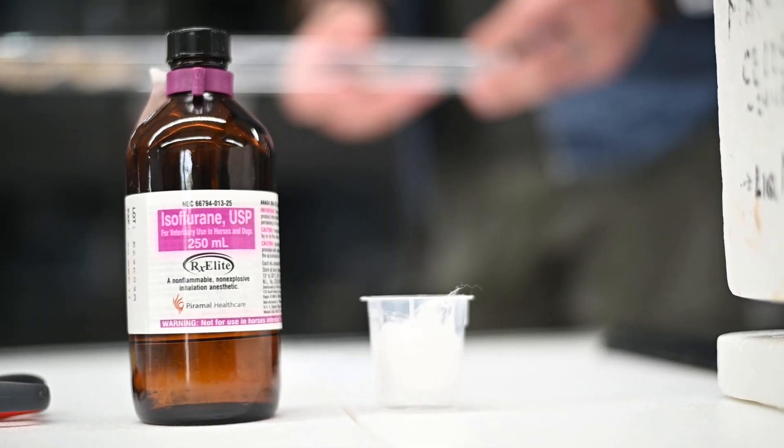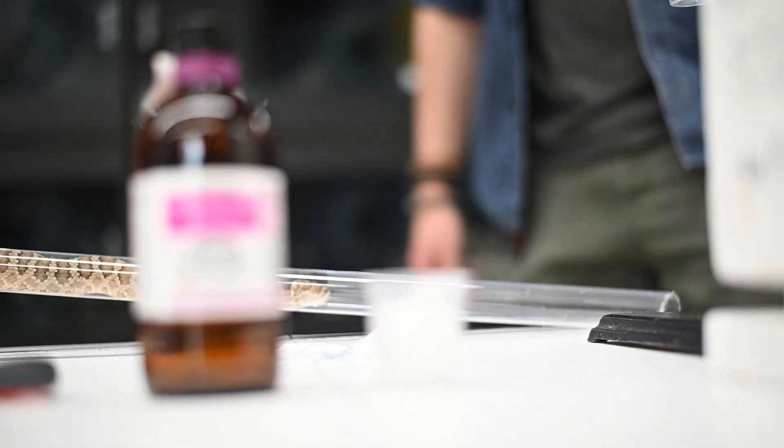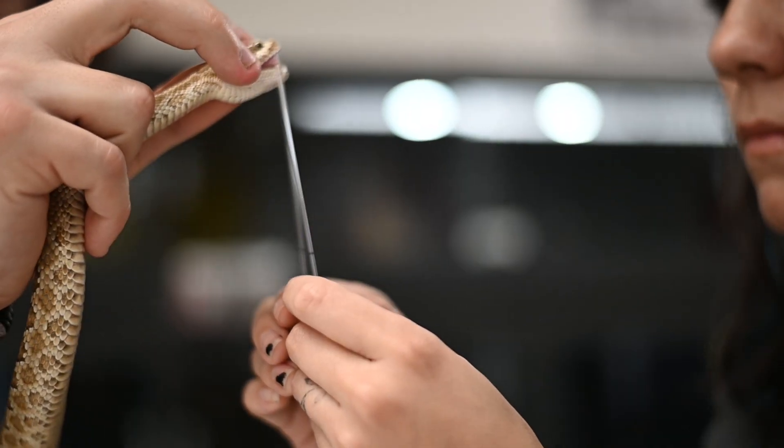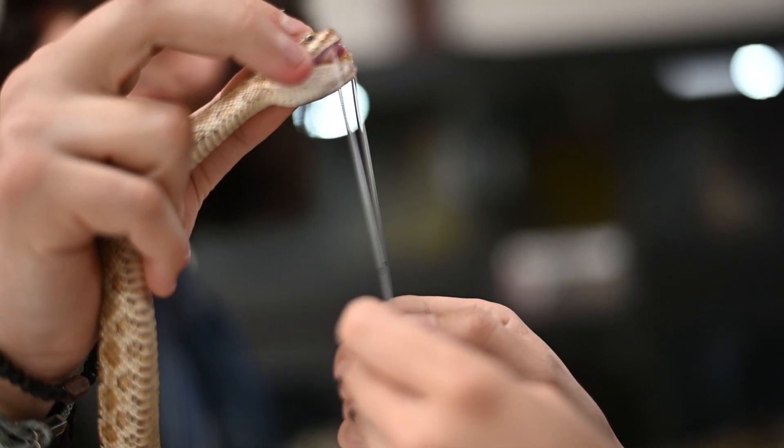What we're going to be doing is inducing the snakes into a relaxed state using some isoflurane, and then from there we'll pin them down and actually be able to manipulate their venom glands and squeeze the venom out. It's a very relaxed process — it's safer for us and safer for the animals. At the end of the day, everyone walks away A-OK.